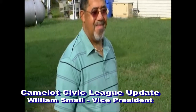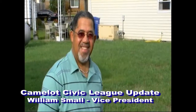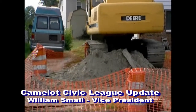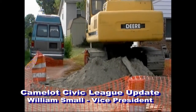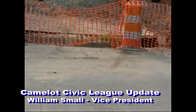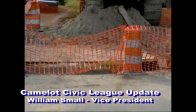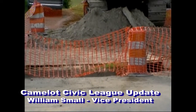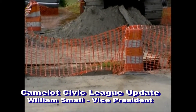I'm William Small from Camelot Civic League and I'm trying to give an update to the community as to what's going on. The construction company doing this work is called RW Hall, and they're doing a tremendous job here. As you can see, they are now getting ready to dig a hole in Knight Road and continue on from Knight Road to King Arthur Drive.